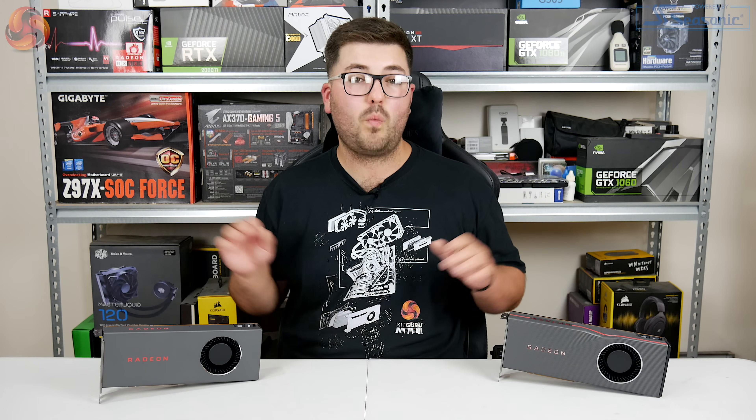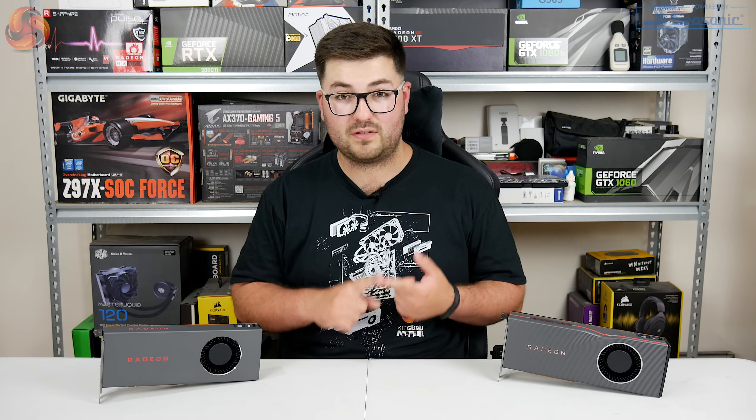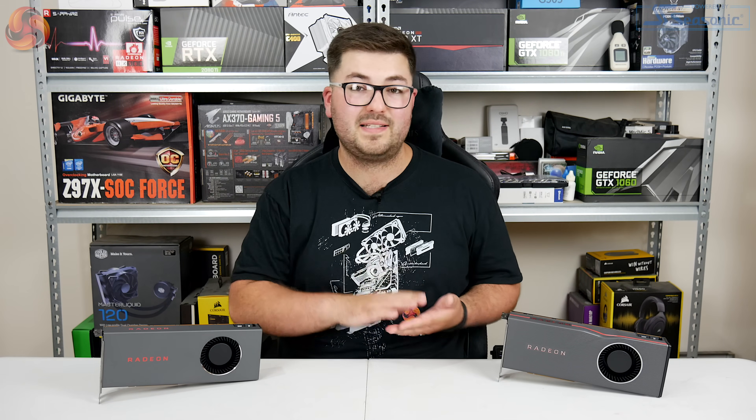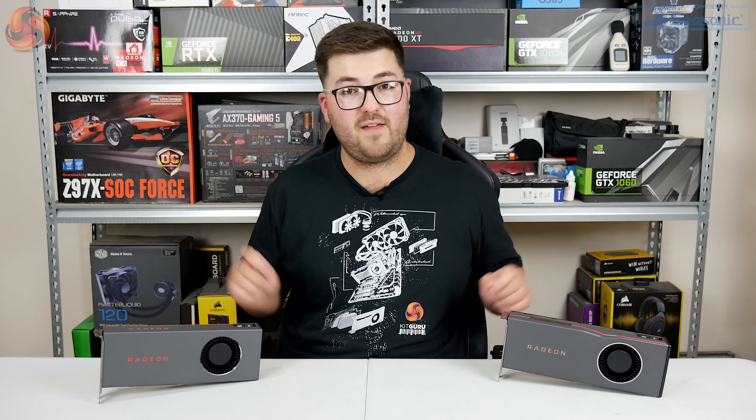As for noise levels, while neither card is as loud as Vega 56, they are both definitely on the loud side, with my sound meter recording over 52 decibels for both cards. That's not as loud as Vega 64, but it's definitely still uncomfortably loud. Compared to Nvidia's Founders Edition designs — like the 2060 Super, which is effectively silent — these two cards are significantly louder.